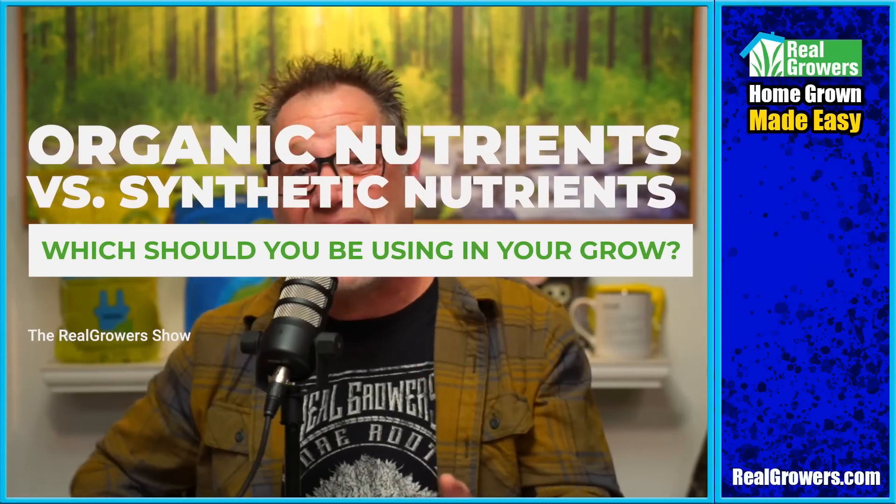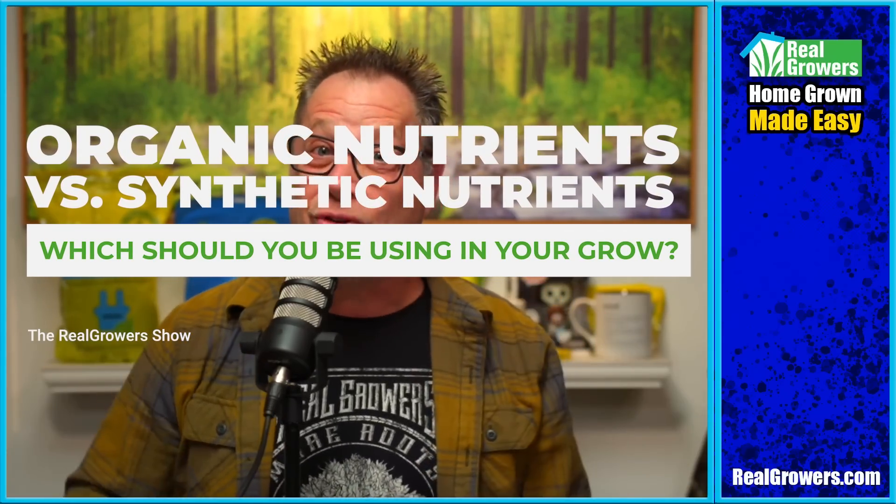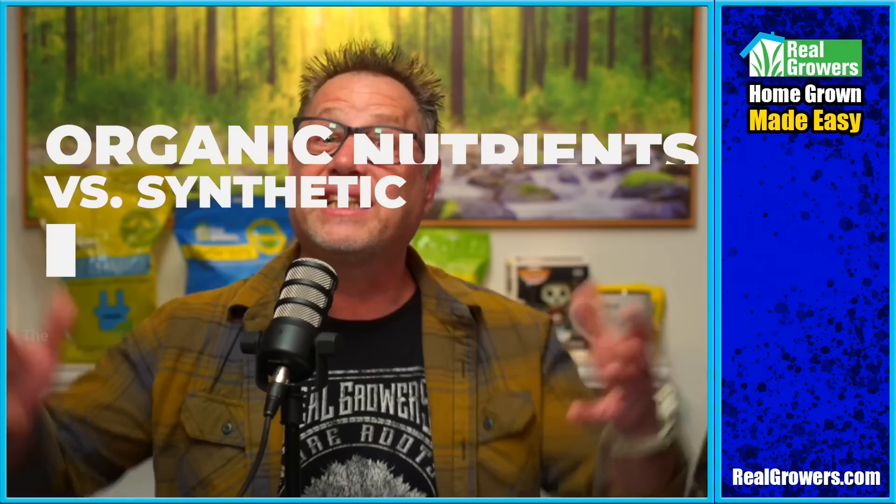Organic nutrients versus synthetic nutrients — which should you be using in your grow? That's the topic of today's video. This video is brought to you by Real Growers Recharge. If you want bigger roots for better fruits, check out Real Growers Recharge at realgrowers.com. All right, organics versus synthetics.